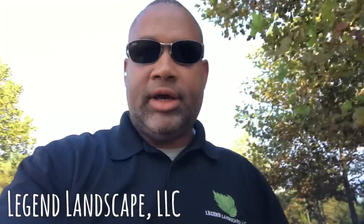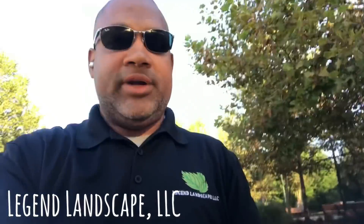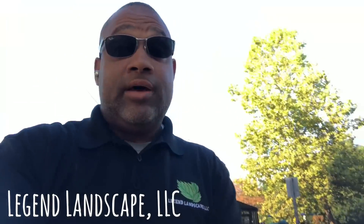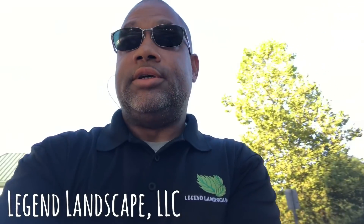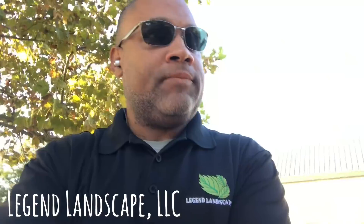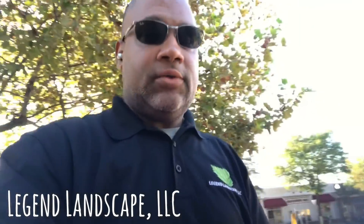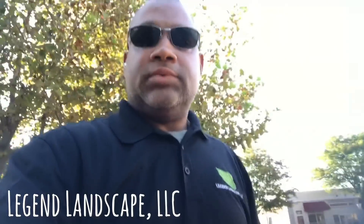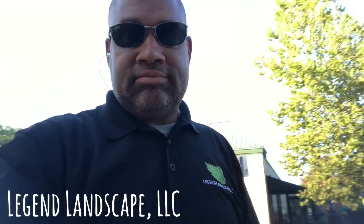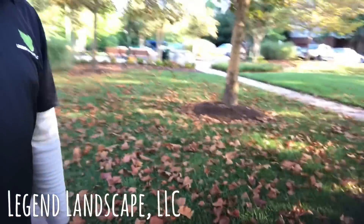Hey guys, it's Adrian here of Legend Landscape. It is Labor Day — happy Labor Day everyone. I'm out and about just checking on my properties for the coming week, checking on details. Something I wanted to bring up that I'm seeing quite a bit now is with the sycamore trees — this crazy leaf drop. As you can see, I have all this leaf drop here.